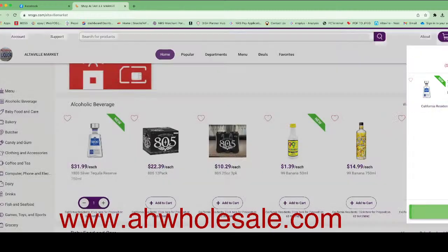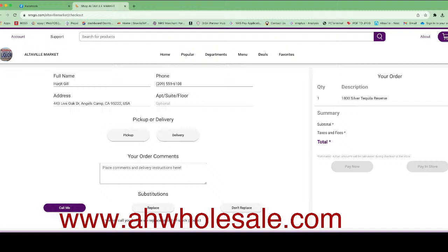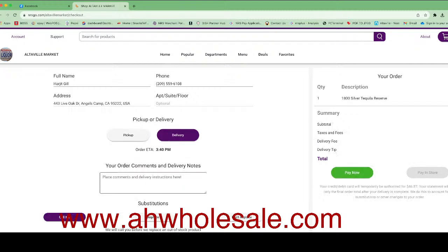Once verified, the customer clicks Checkout. It will show all the customer's information and the order summary — subtotal, tax, and fees. The total shown, for example, was $34.77. The customer can choose Pickup or Delivery. If they choose delivery, they select what time they want the order — now or later — and the delivery fee of $6 will be added. Once the customer clicks Pay, it charges their credit card and your POS receives a notification that an online order has been placed and paid. Then someone picks up the order from your store and delivers it to the customer.